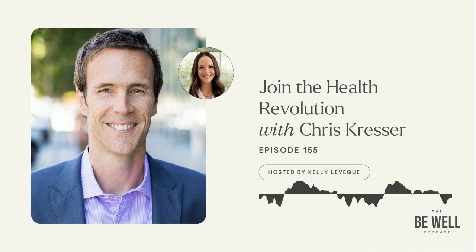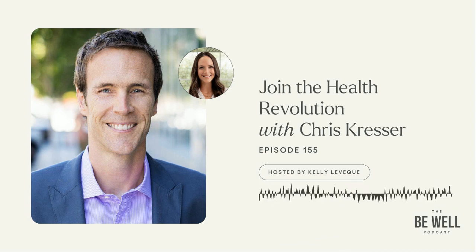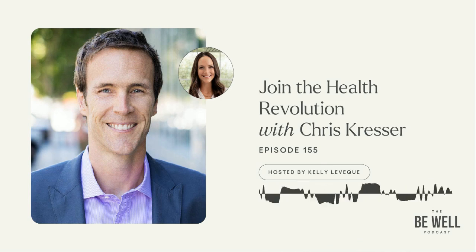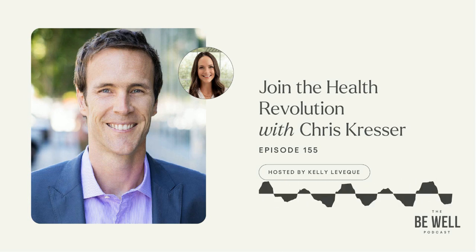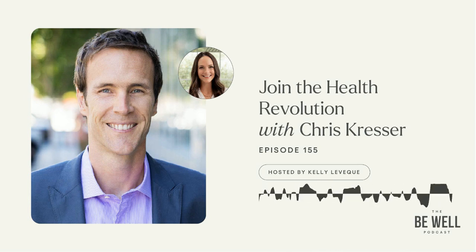Chris Kresser has personally been a role model and an inspiration for me for over 15 years. He puts out science-backed information and has a really balanced approach with his patients. It is an absolute personal and professional pleasure to welcome Chris Kresser to the Be Well by Kelly podcast. Chris, I can't even believe I'm saying your name. Welcome to the podcast. Kelly, it's such a pleasure to be here. I'm excited about the show.